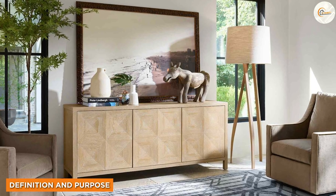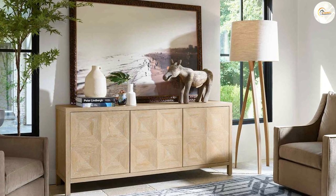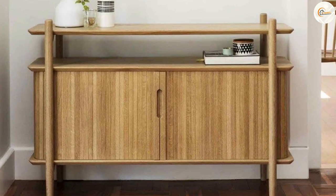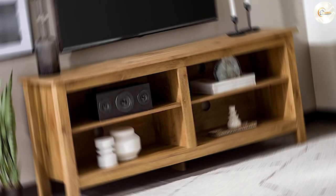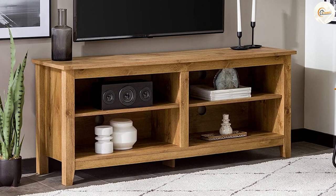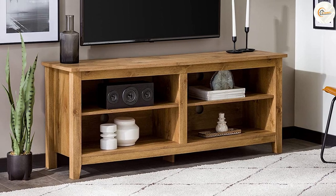A credenza is a versatile piece of furniture traditionally used for storage and display. It typically features a longer, low-profile design with cabinets, drawers and open shelves. On the other hand, a TV stand is specifically designed to hold and support a television, often incorporating additional storage compartments for media devices and accessories.